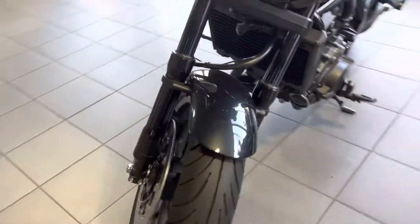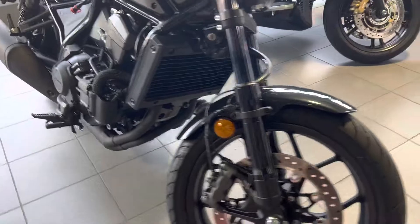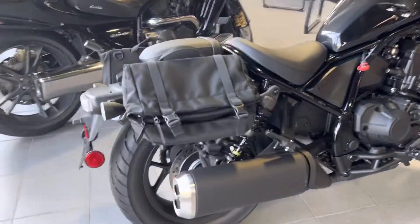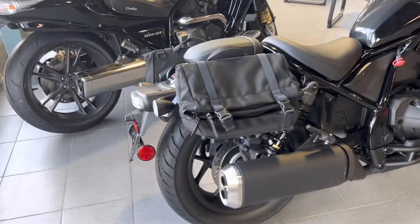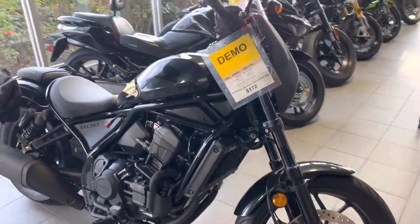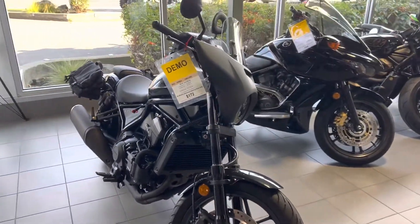You'll see it looks still showroom condition brand new, very, very good shape. We've got some bags that are very tall, get a lot of luggage in there, and then we've got the windshield that helps with highway travel. It's pretty nice.